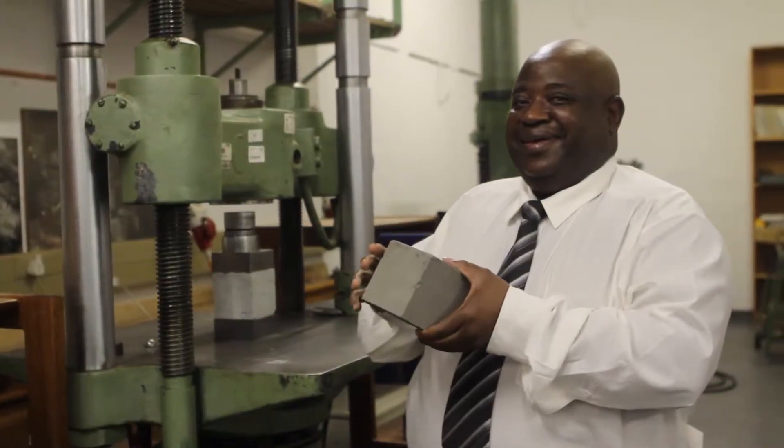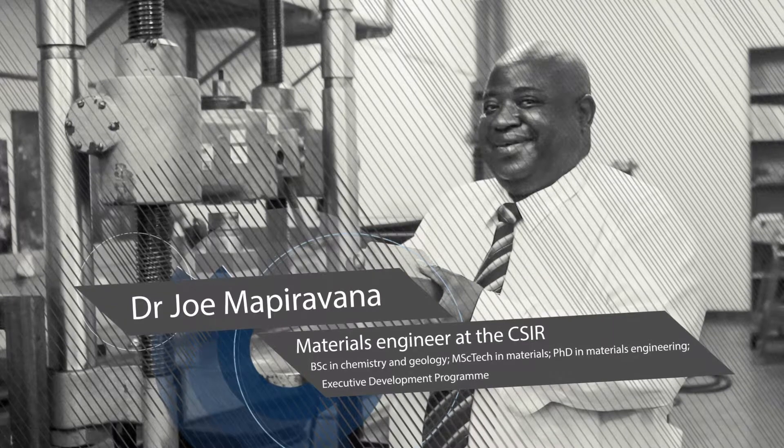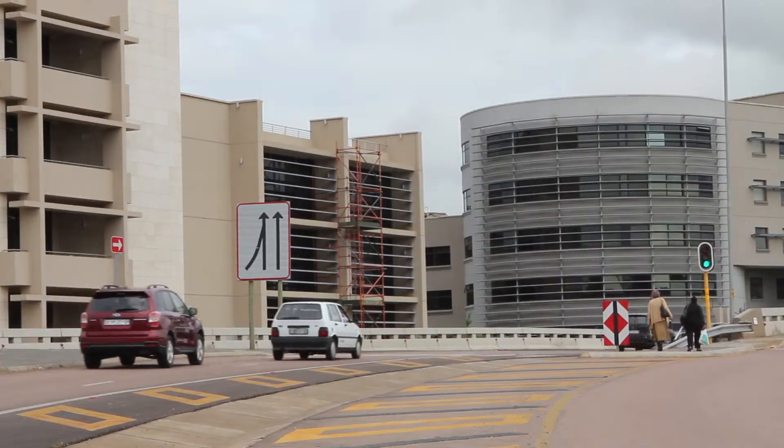Materials engineers like the CSIR's Dr. Joe Mapiravana look at the development, production and application aspects of engineering materials such as metals, ceramics, concrete, glass and polymers. Materials engineers are typically involved in the research, development and application of engineering materials.